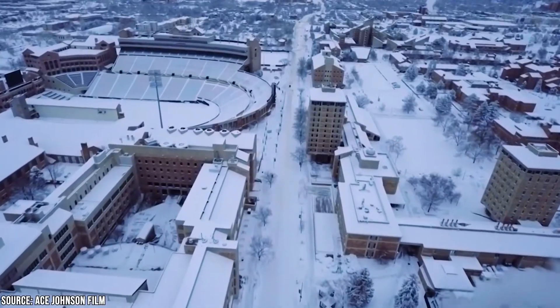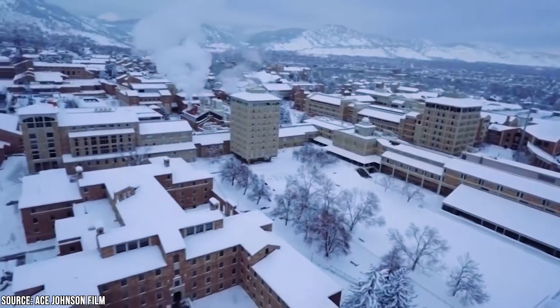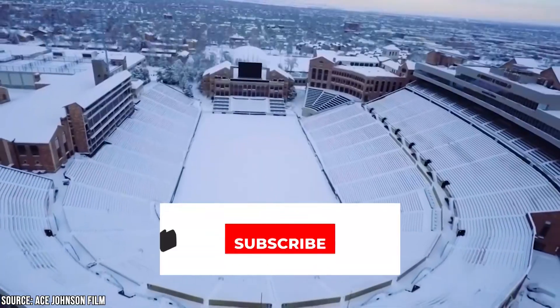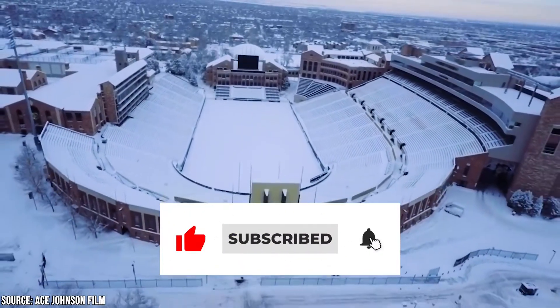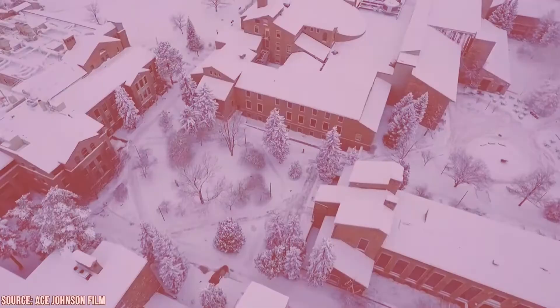Now it's time to hear from you! Did we miss any of your favorites in Boulder? Let us know in the comment section below! And before you go, make sure you give this video a like and subscribe to Viewcation if you haven't already. Click the bell icon to stay updated on all our latest content!